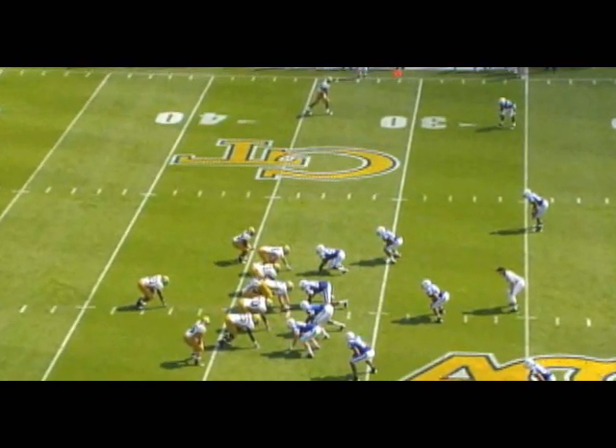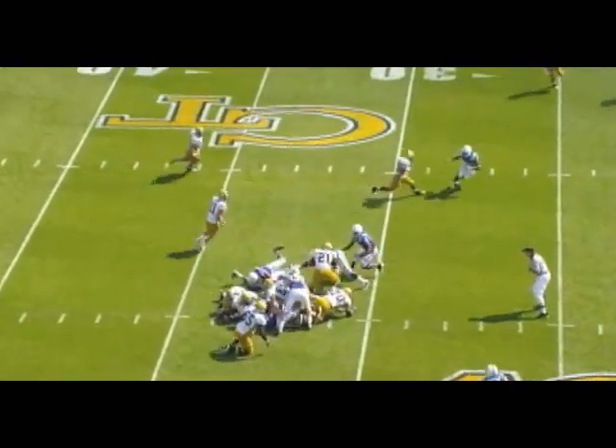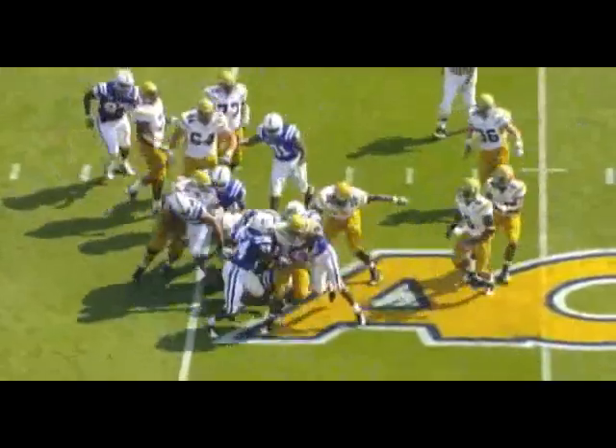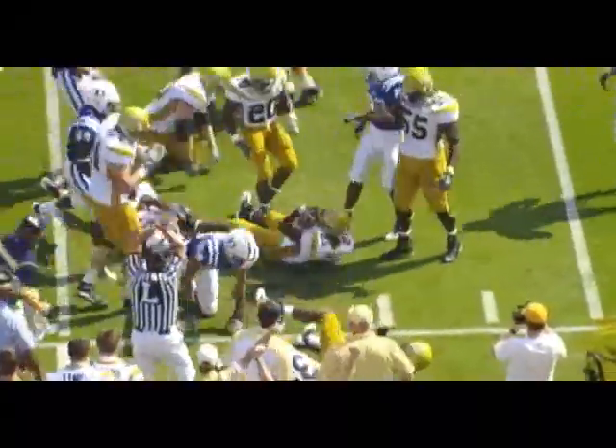The freshman from Flowery Branch brings Cox in motion to the left. Straight ahead goes Dwyer, first down and more. Lowers his head, still taking Royal Blue with him. J.D. at the 22-yard line for Dwyer.